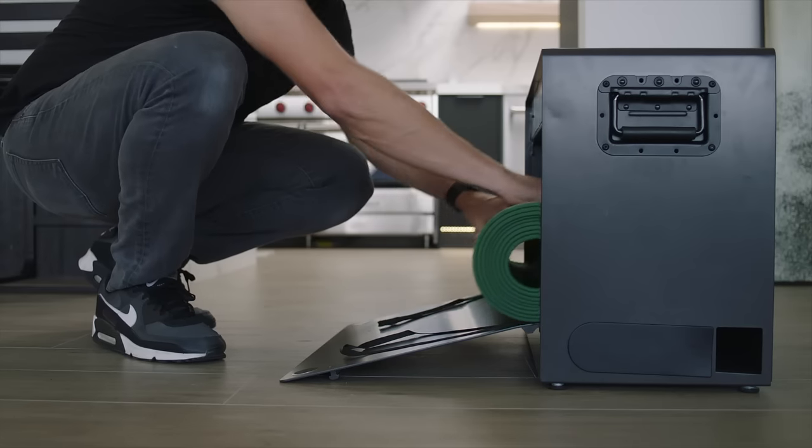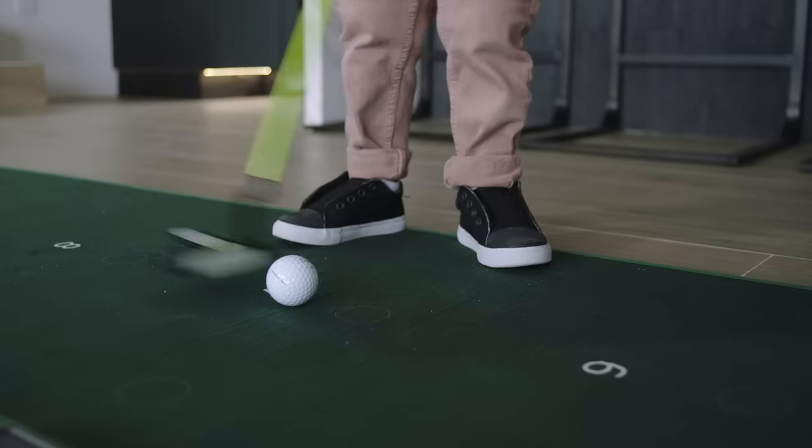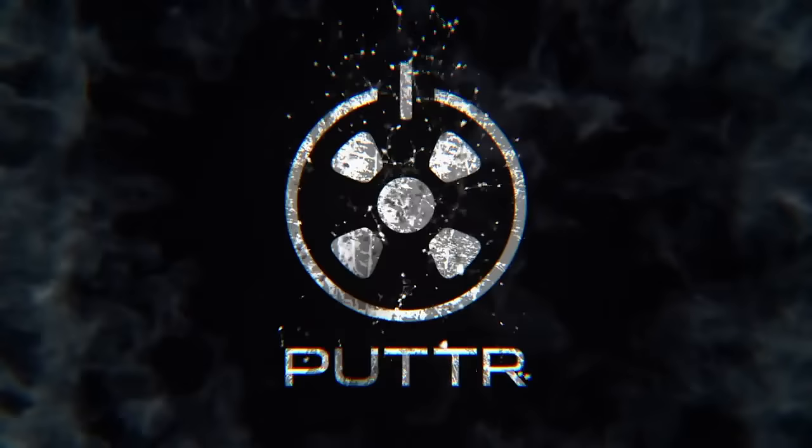Efficient design allows for easy storage and portability. Get ready for an evolution in home putting. Start making more putts. Putt better. Putter.